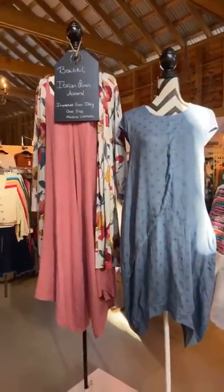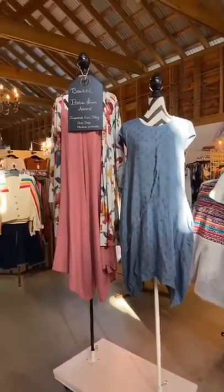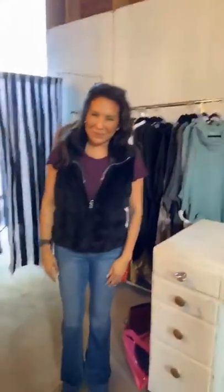Just a fun boutique area in here. Here we have beautiful Italian linen apparel, imported from Italy — one size, machine washable. So we will go talk to Rhonda. So blessed to have discovered you — tell us a bit about your business!